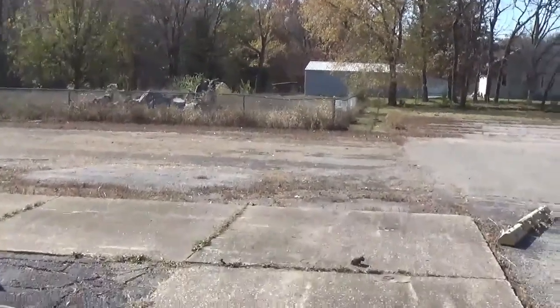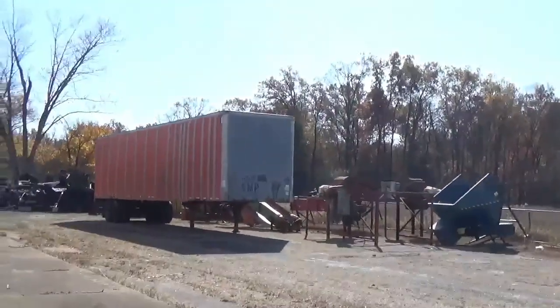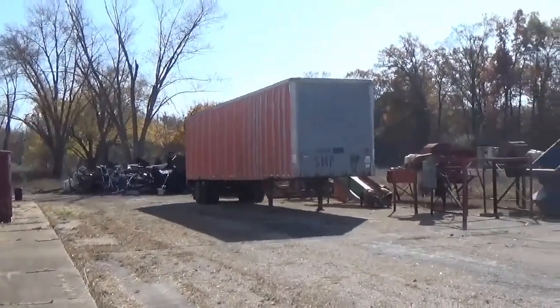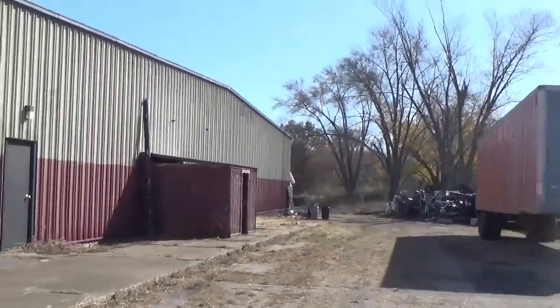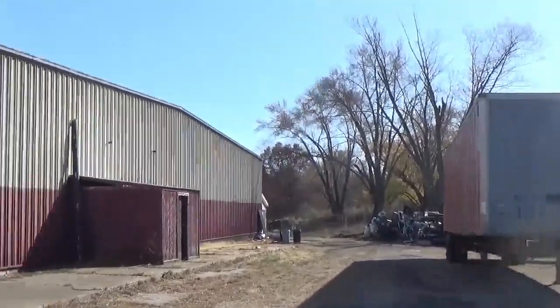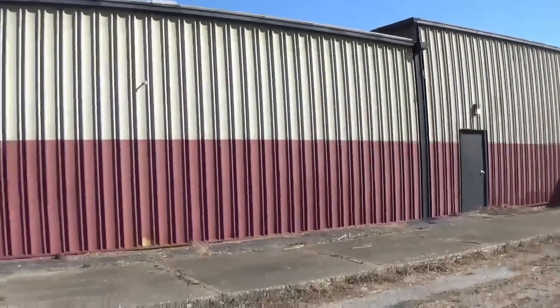Let's go over here and take a look at what is down here. As you can see, here's the other part of the bowling alley. You can't really see the lanes anymore in there — it's going to be very hard to find. This is one side of the bowling alley.